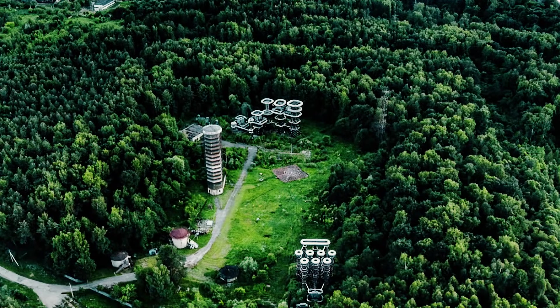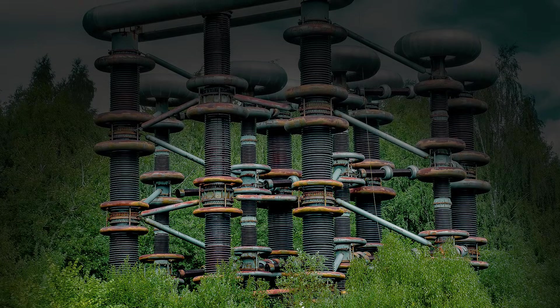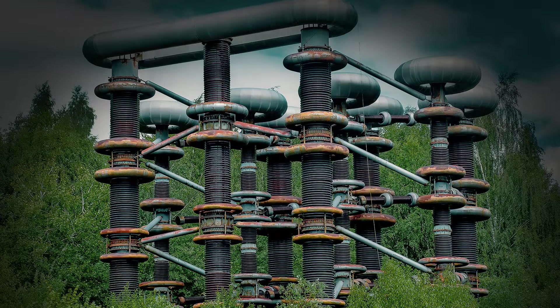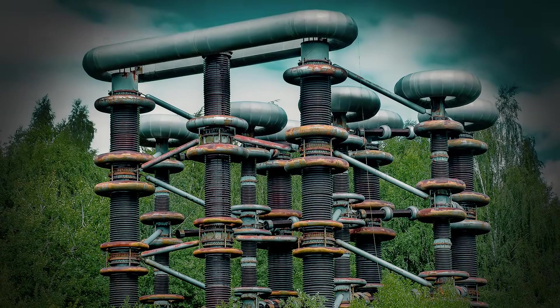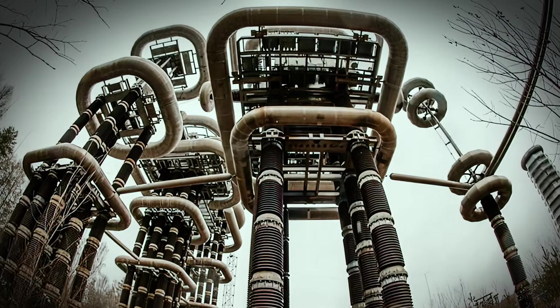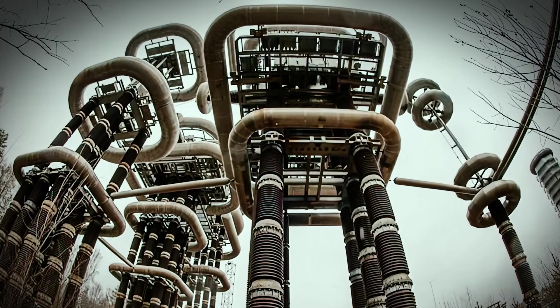In the region of Istra, about 40 miles from Moscow, stands a towering structure that rises above the forests and marks a technological high point in Soviet machinery. This is the Istra Marks Generator, and it's believed to be the largest generator of its kind in the world.